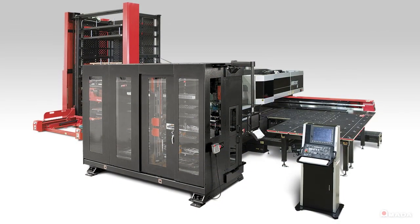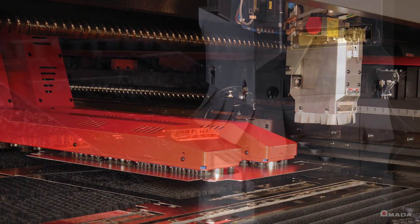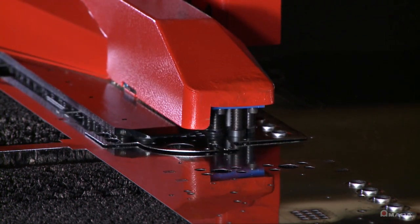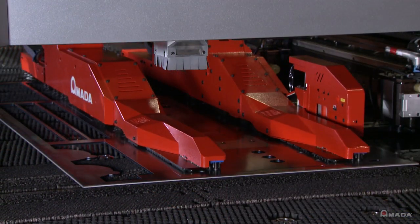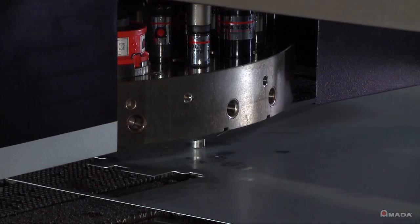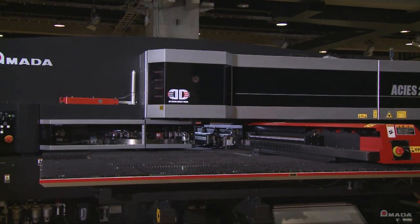With all of these standard features on the AKIA, we also offer multiple automation options, from part unloading to multiple shelf towers — options that give you customized flexibility and allow you to take your shop's production rate to a higher level. Contact your local Amada sales representative and learn more about the AKIA Series Punch Laser Combination Machine.